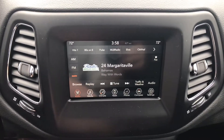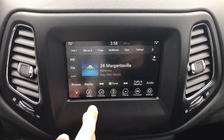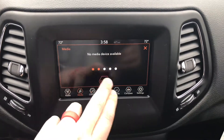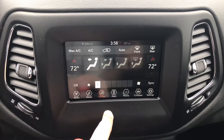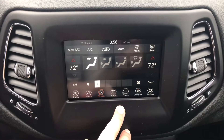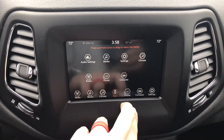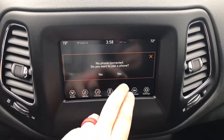You've got Sirius XM, FM, and AM. You can connect your media — you can connect your phone to Bluetooth. You can also control your climate right here on the touchscreen, so you can turn the heat up or turn the AC on. You can get into some applications and connect your phone to make phone calls.